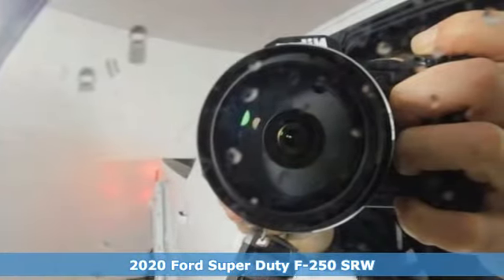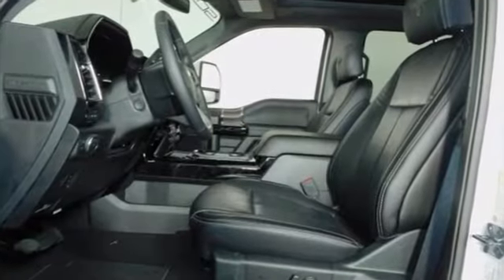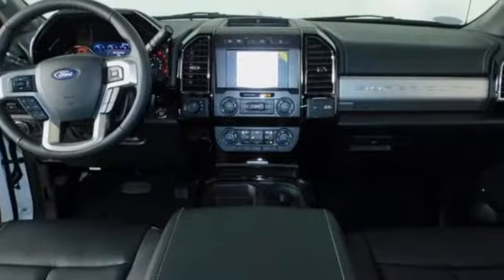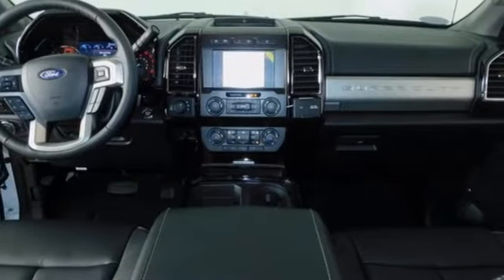It boasts an impressive list of features like these: automatic transmission, four-wheel drive, driver selectable mode, trailer hitch receiver, streaming audio.